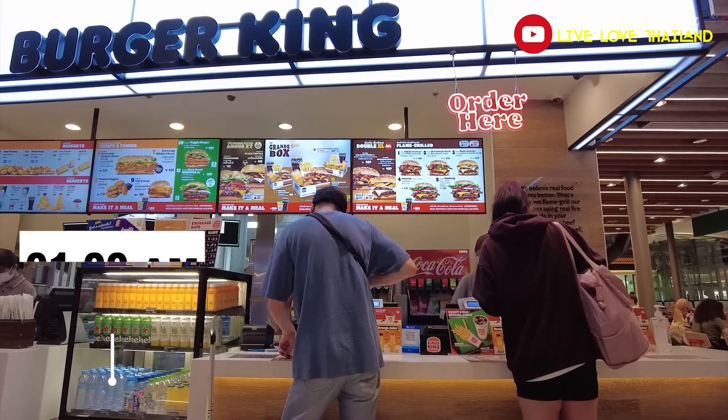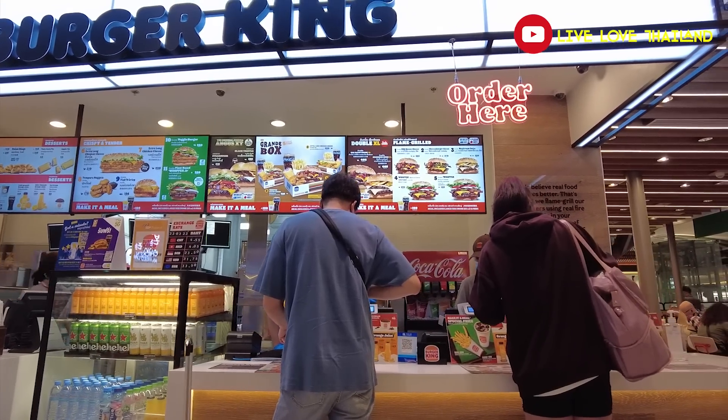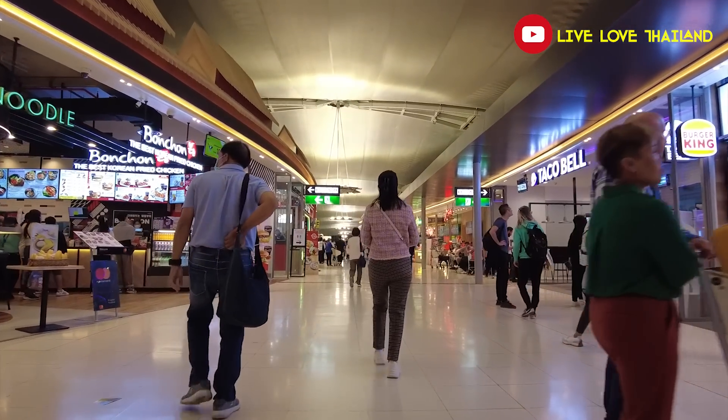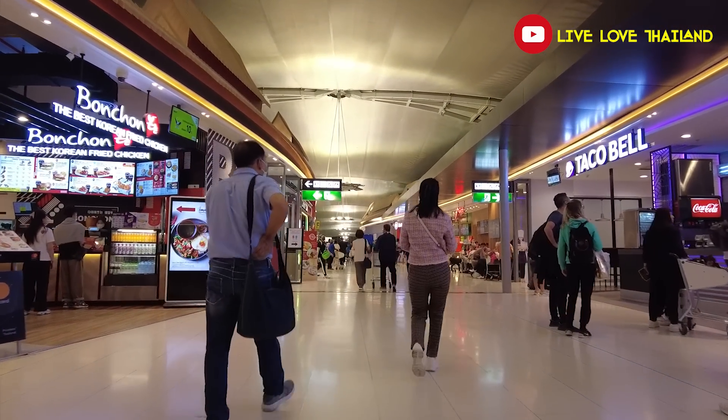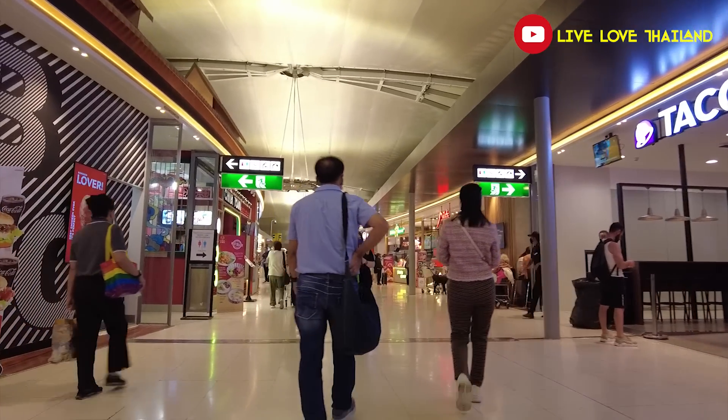We had a Whopper. The average meal at the airport is between 300 to 600 Thai Baht — it's an airport, so of course not cheap — but it's better than eating a plastic meal on the plane. Now let's walk to our gate, which is E7.